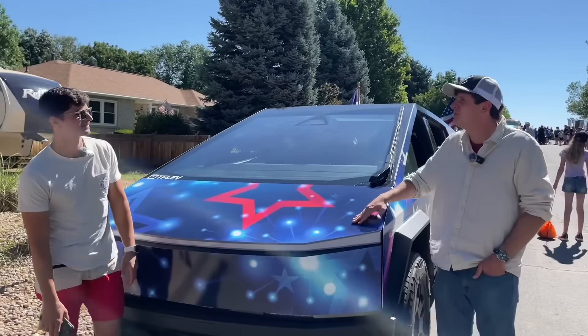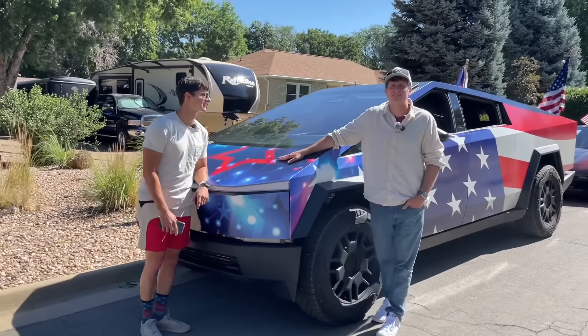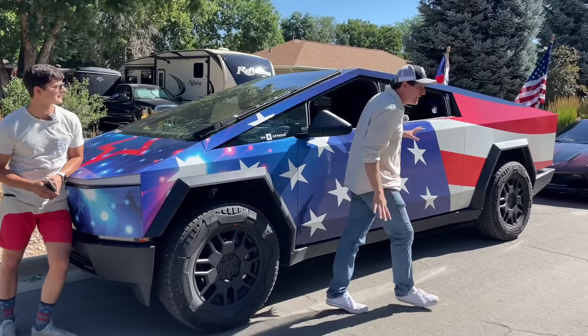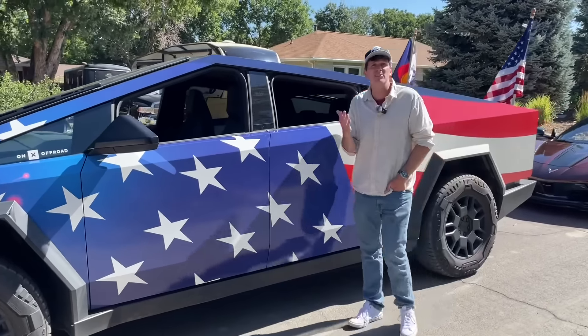What in the heck are we up to today? Wasn't it obvious? We've got our truck wrapped in Stars and Stripes and it's the 4th. So we are taking our Stars and Stripes Cybertruck into a parade for the 4th of July. It's because we wanted to do something fun for the 4th of July, which is why we're here in Firestone, Colorado. So we're gonna run this truck to the 4th of July parade here.